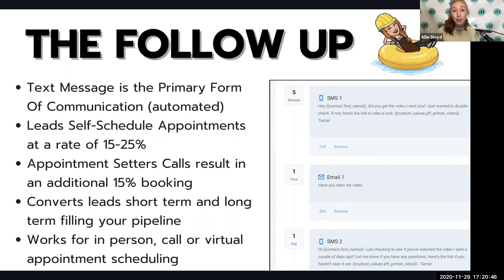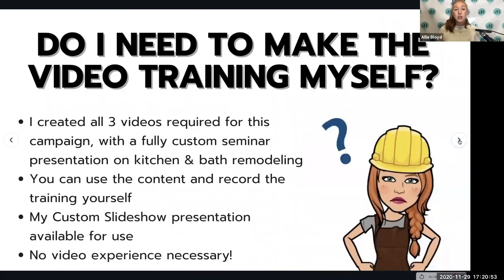The beauty of this system is that you're getting a strong short-term return on investment, but everyone who doesn't convert each month is really compounding month after month. Those people will begin to convert over time, meaning your sales team and designers will have a constantly filled pipeline with homeowners ready to buy that will serve your business long-term. This works for in-person appointments, virtual appointments, or phone call scheduling.